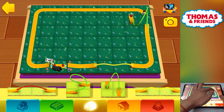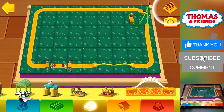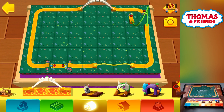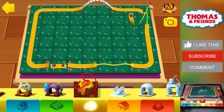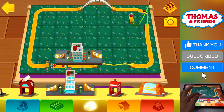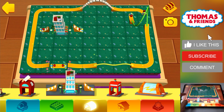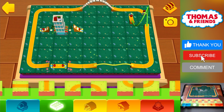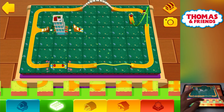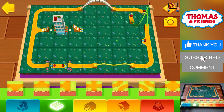There are no more engines on the track — you can pick a new one from the blue shelf. Did you hear that sound? It's time for a treasure hunt! Tap on the treasure chest if you're up for the challenge.